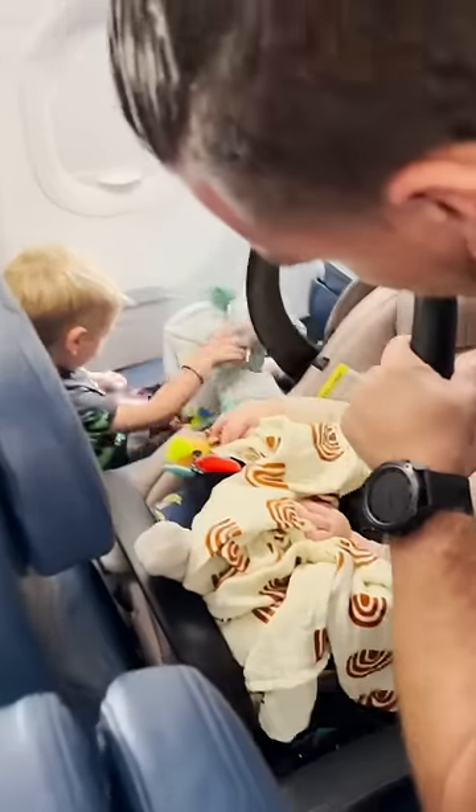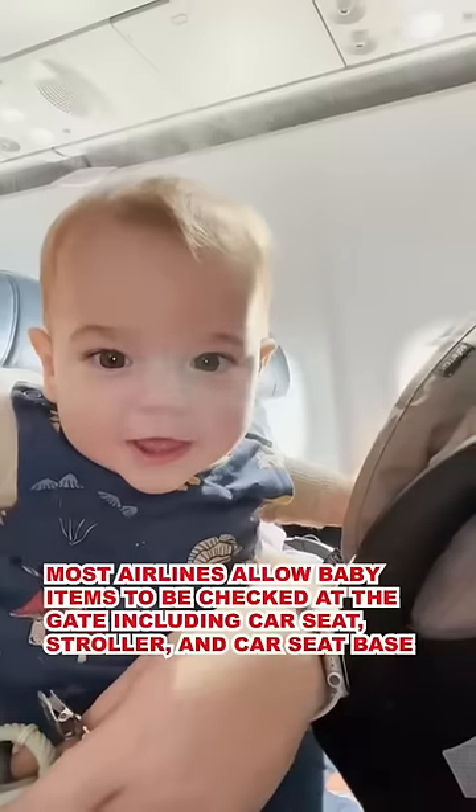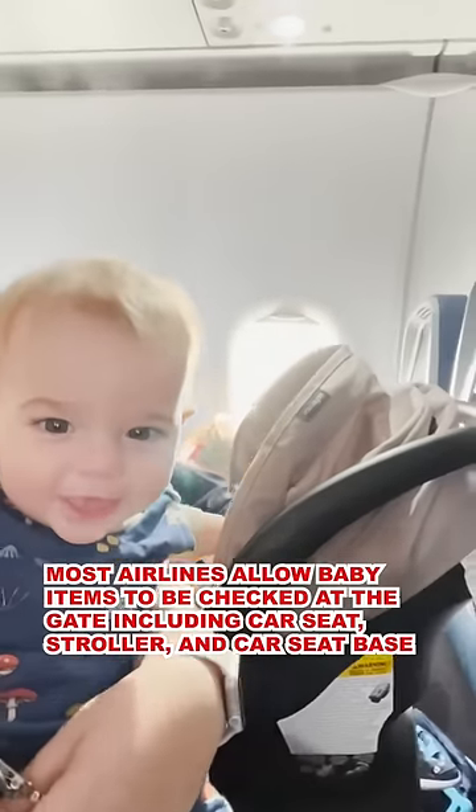If you did not buy a seat for your infant, you can check with the desk to see if they have an extra seat before boarding. Or if the plane is full, most airlines will let you check baby items at the gate.